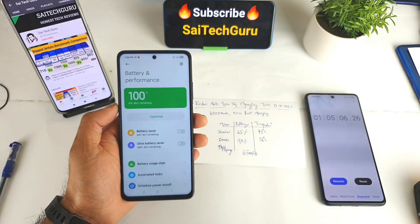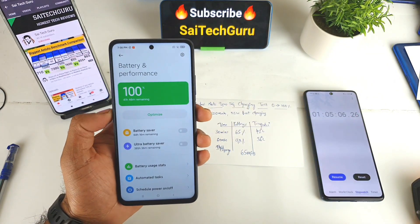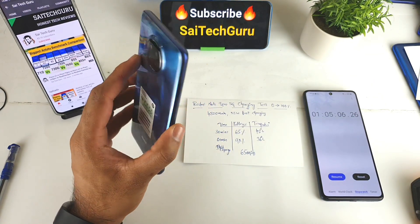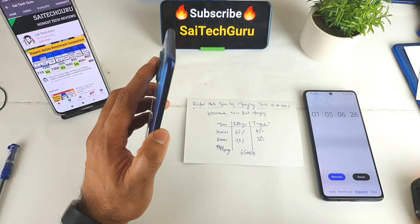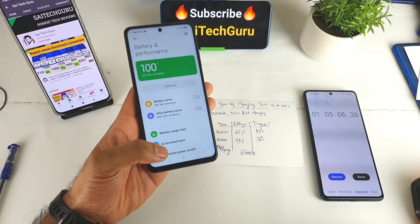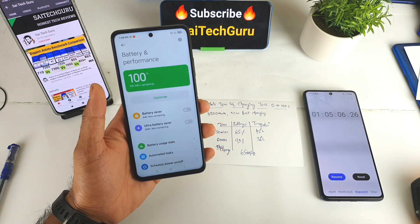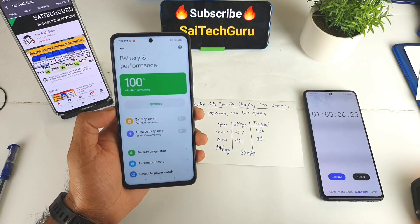This is the complete battery charging test on the Redmi Note 9 Pro, also known as the Mi 10i — which may be launching in India with that name. Both phones have the same battery capacity and charging speed. It took 65 minutes to charge from 0% to 100%. Thank you for watching — for more interesting videos make sure to follow me regularly. See you in the next video. Bye!